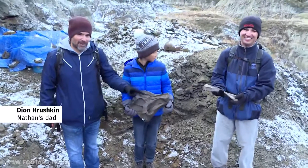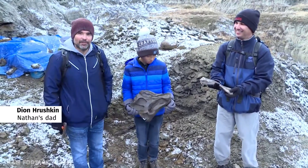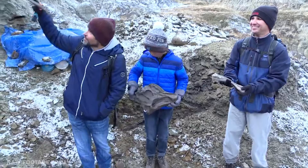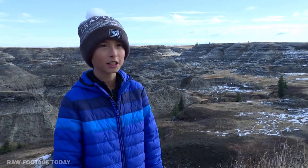We found some fragments of fossils down on the valley floor, and then I said to Nathan, well, if they're down here, that means they're coming from up there. So I went up, and on a little plateau, they were just sitting there.